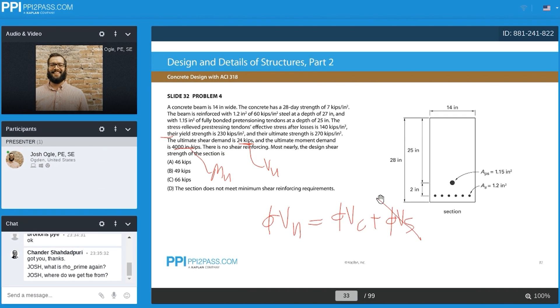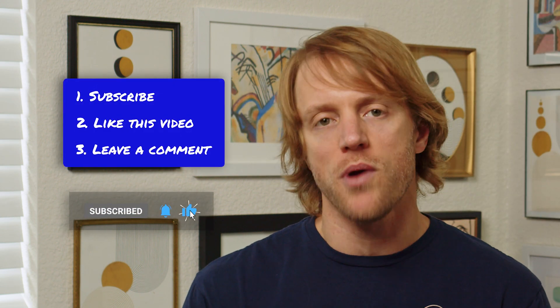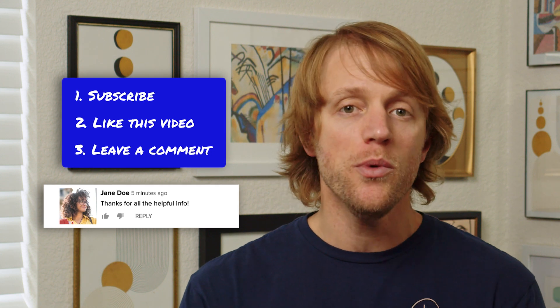That's kind of it for this video. Before I forget, since you're studying for the FE exam, we actually give away a free prep course every single month to one lucky person. It's really easy to enter — just do the three simple things listed right here on screen. It'll take you less than 10 seconds, and hey, you could win a totally free FE exam prep course.